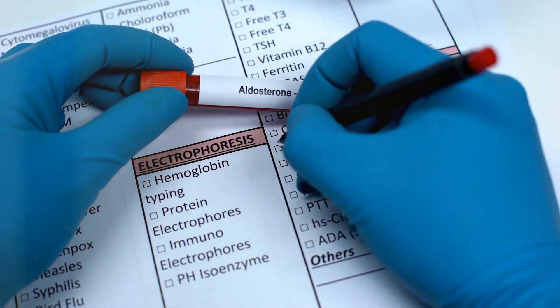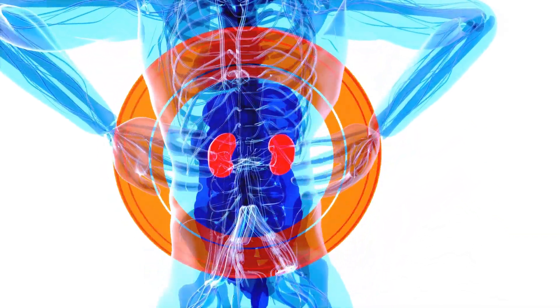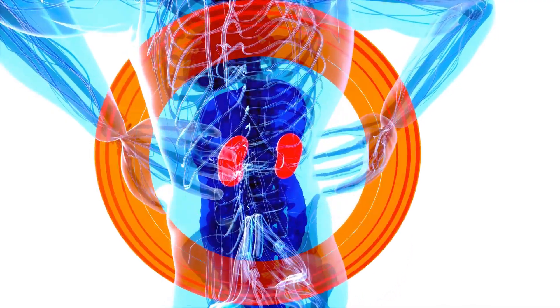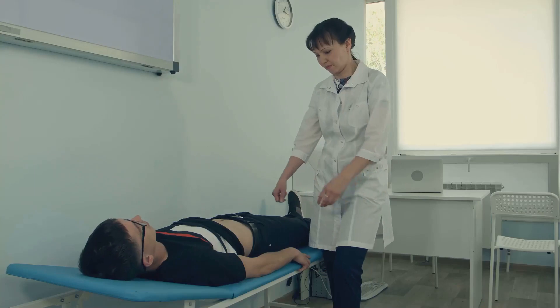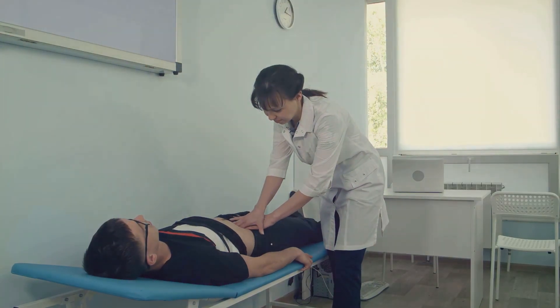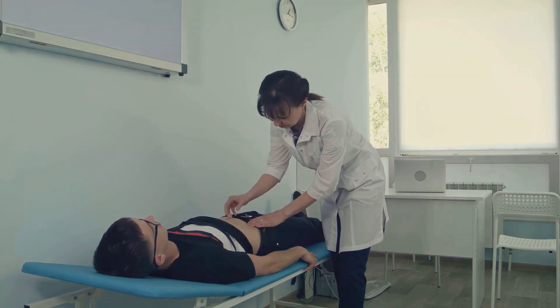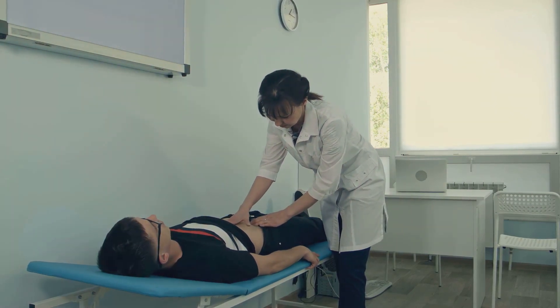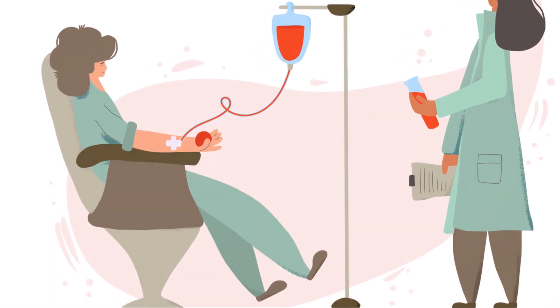Next up, watch those electrolytes. In Addison's disease, the adrenal glands don't produce enough cortisol and aldosterone, leading to a decrease in sodium and glucose levels and an increase in potassium. This can cause serious issues like hyperkalemia, which is elevated potassium levels in the blood, potentially leading to cardiac problems if unchecked. Regular monitoring of these electrolytes is essential.